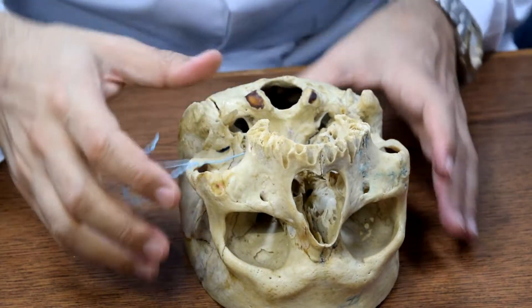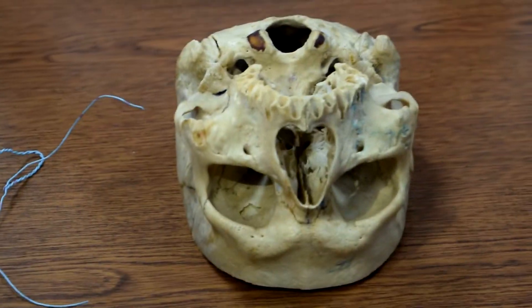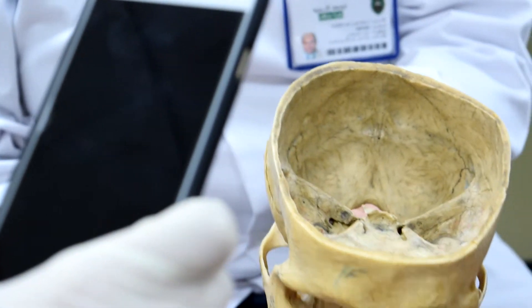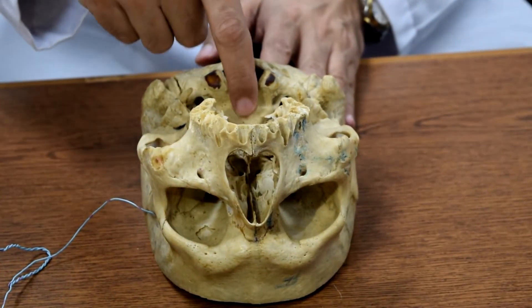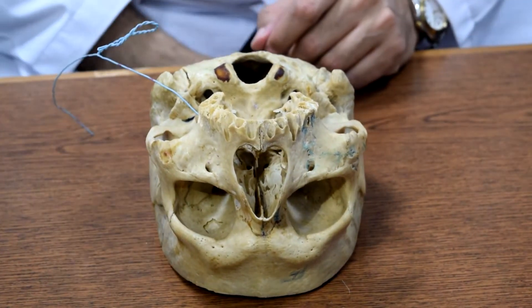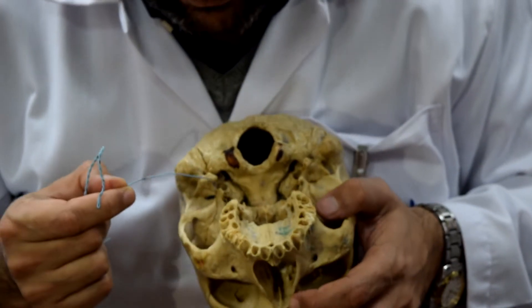In the middle, there are two foramen. The most medial one is foramen lacerum — it is covered by cartilage. Lateral to the cleavage of the occipital bone, there are two foramen: in the middle is foramen lacerum, and near to it is foramen ovale.